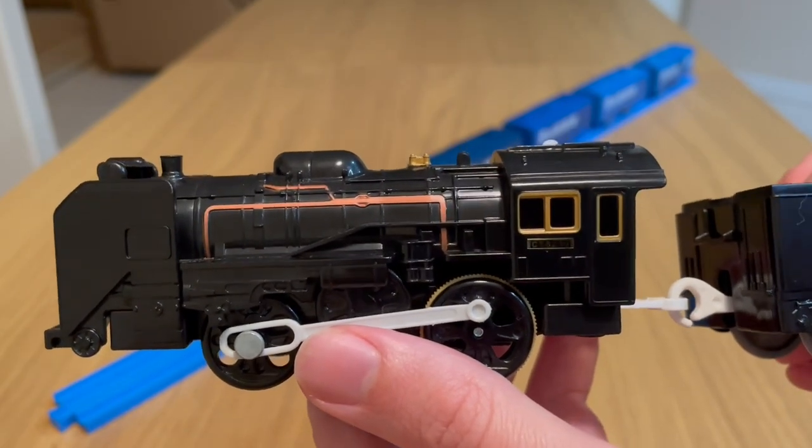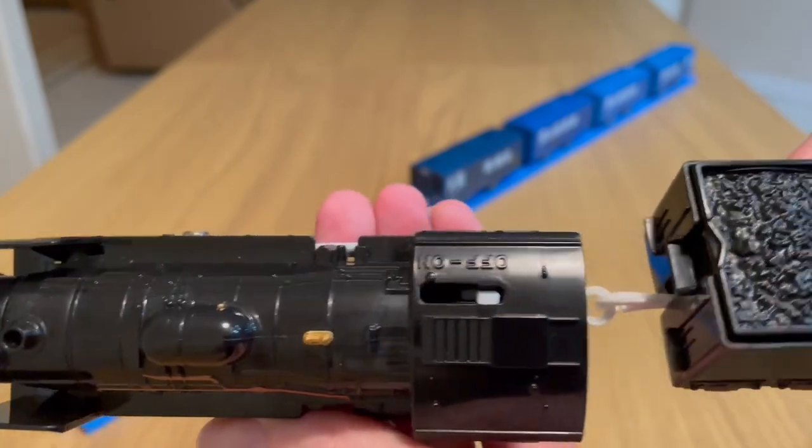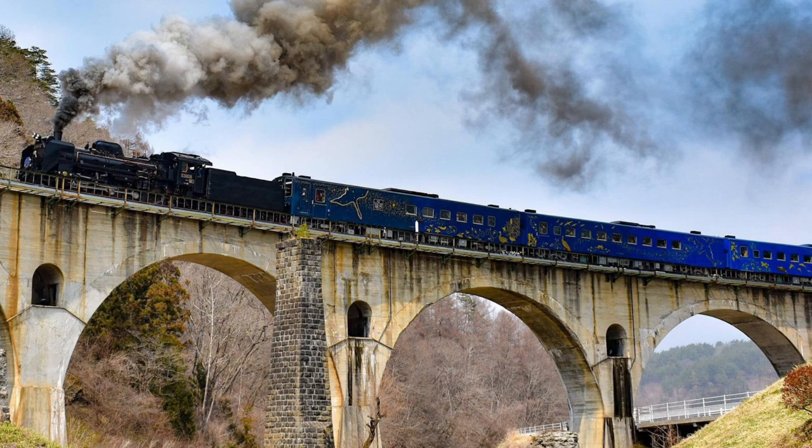When comparing photos of the actual train, Takara Tomy got this 100% right. The artwork was inspired by the book Night on the Galactic Railroad by Kenji Miyazawa.